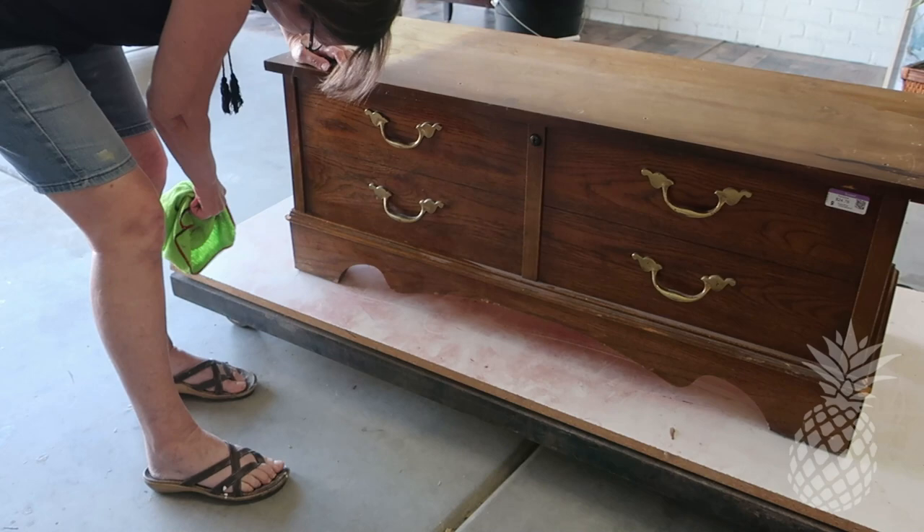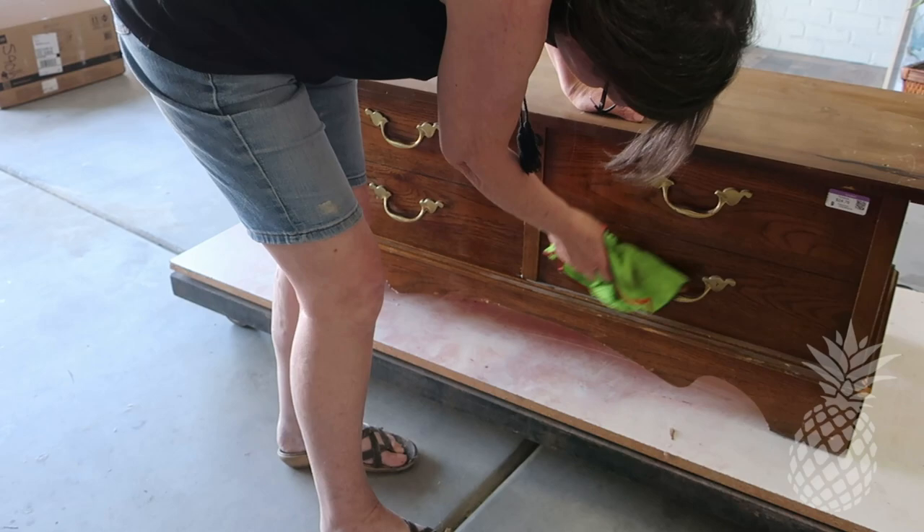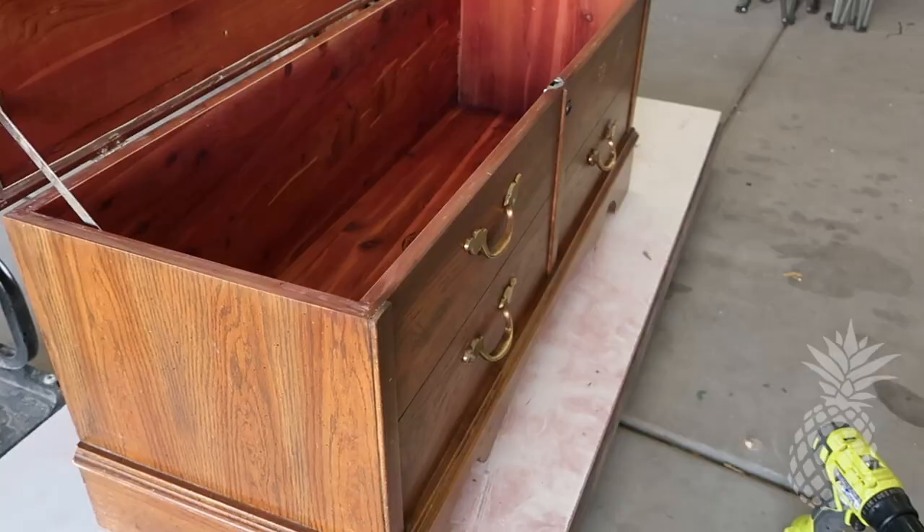All right, time to get started with this piece. We took some TSP Alternative and washed this down very thoroughly and also rinsed it thoroughly. These faux drawer handles have got to go, so we'll get rid of those.